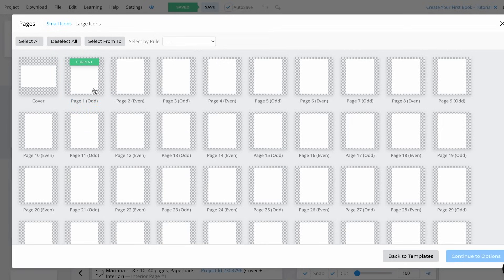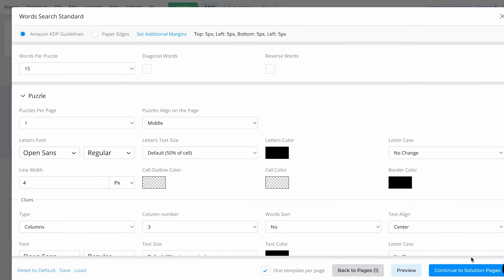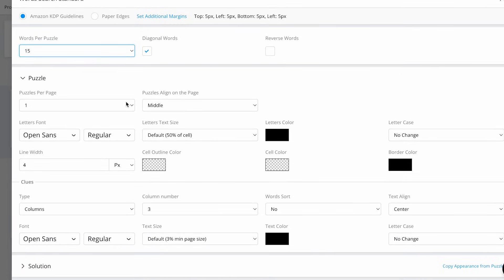Once in this section of BookBall, select the page you want to add your word search on and click Continue to Options. Over here, click on Amazon KDP Guidelines so all the settings are done for that format. Now we have words per puzzle — I'm going to create 15 words per puzzle. You can also select diagonal words or reverse words, but keep in mind how many words you're going to create per puzzle. I'm going to keep it at 15 with diagonal words.